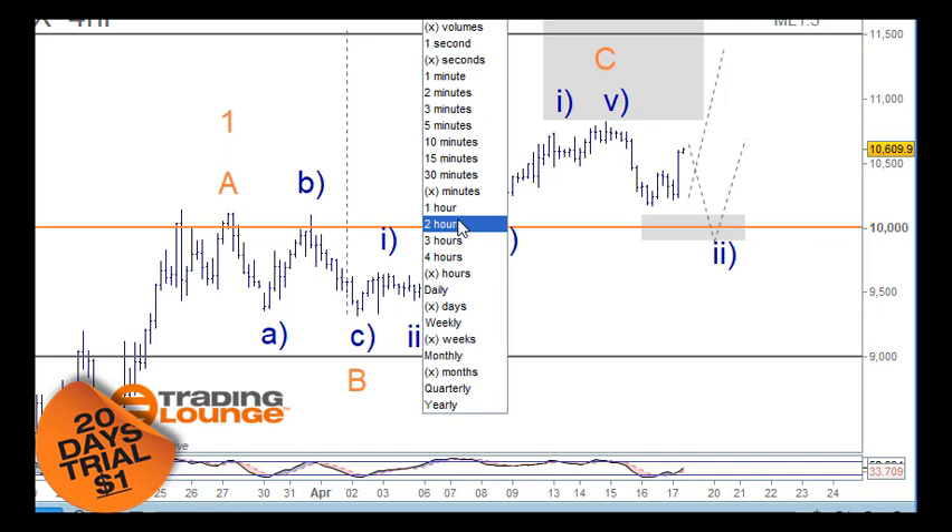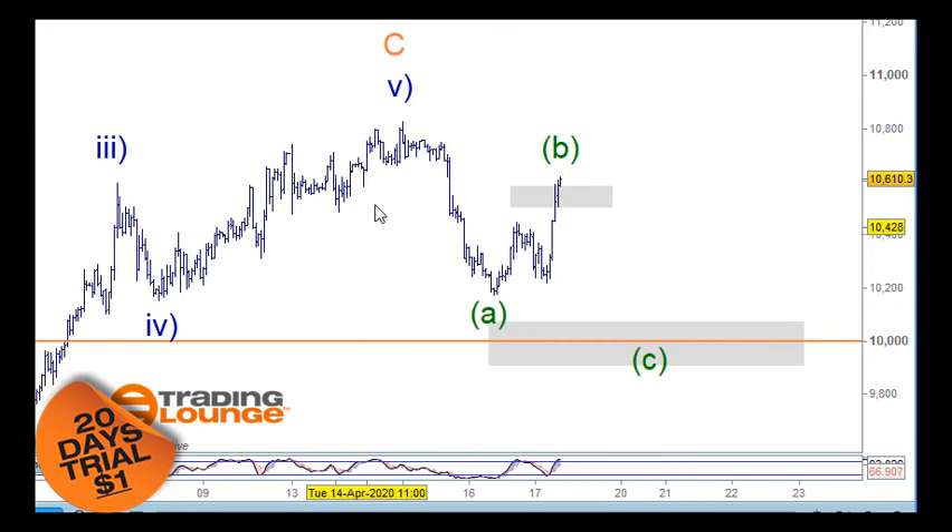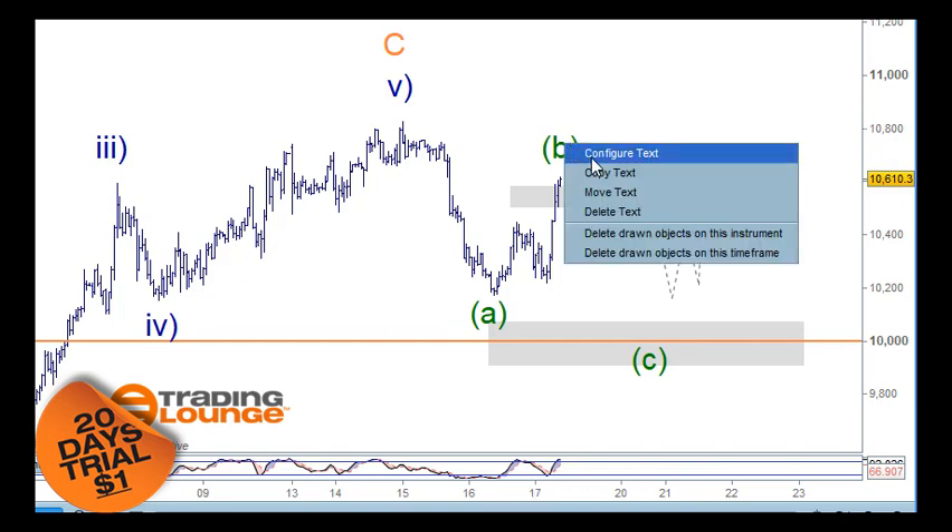Drilling into the one-hour chart: if this is a top or a wave one top, I could count five waves down to here — so this would be an A wave, B wave, and C wave pulling back to the 61.8%. The thing here though is that when the market comes down and we get the A wave, then the B wave, the C wave is normally on more of an angle. In this case it's strong, so it's really acting like a third wave to the upside.